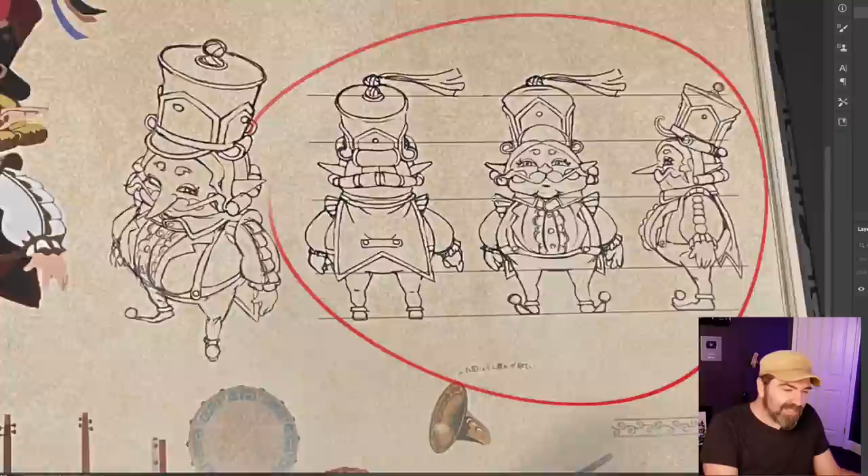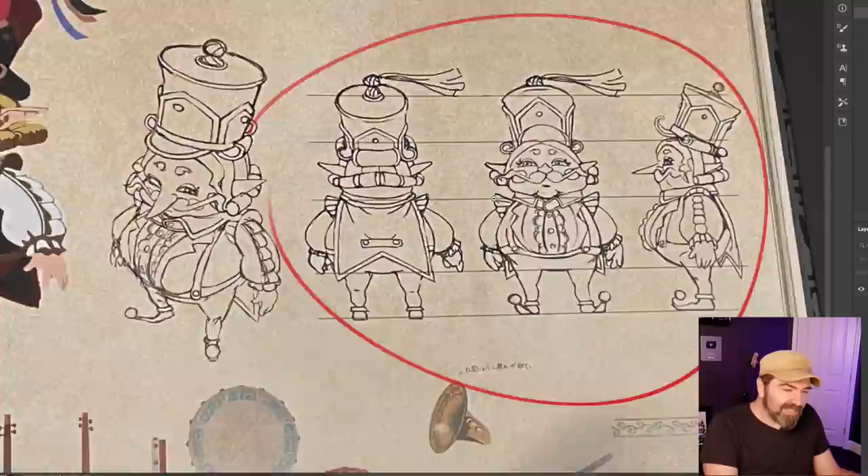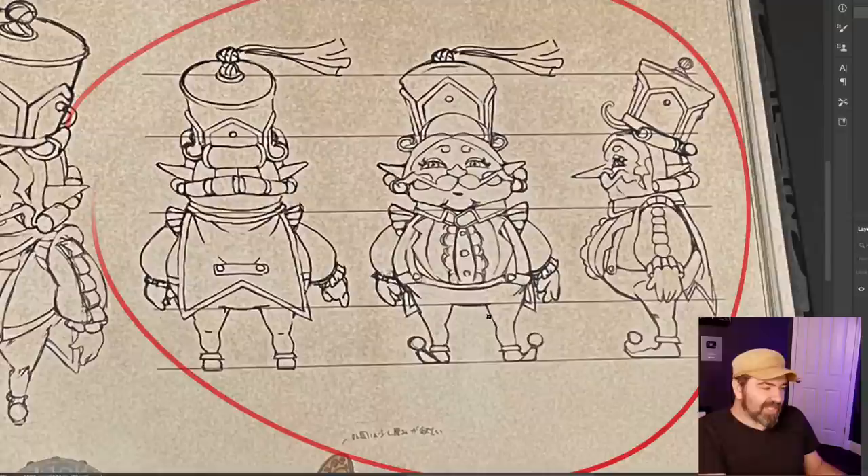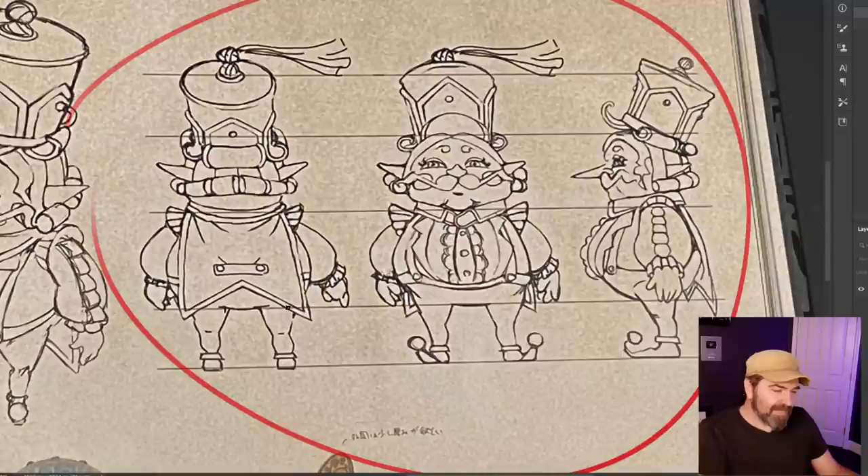Let's just appreciate the character design here — all the information is there. There's no question about what he looks like from the back. It's important to know that this little element is tying the cape in the back so it's not just floating around. All those little details — getting the multiple angles — really shows you've thought out your design very well.